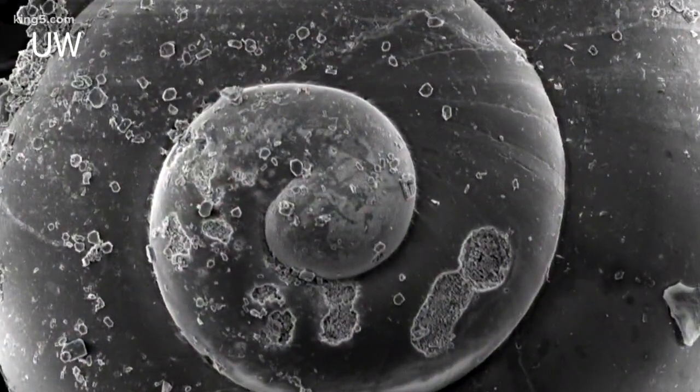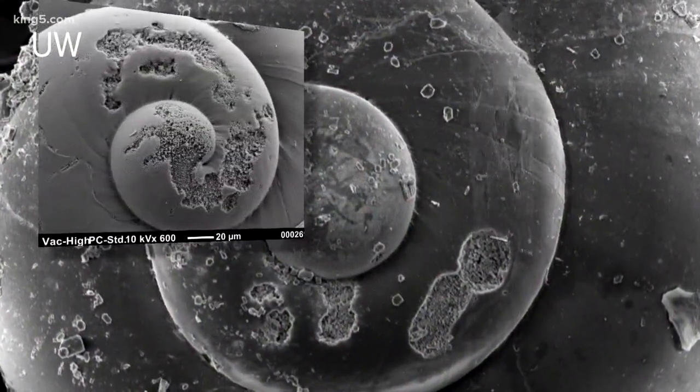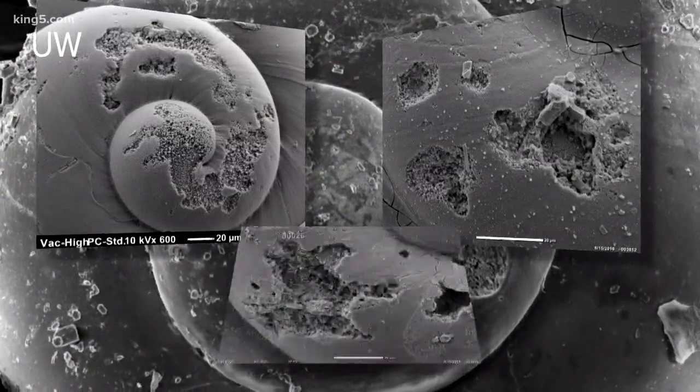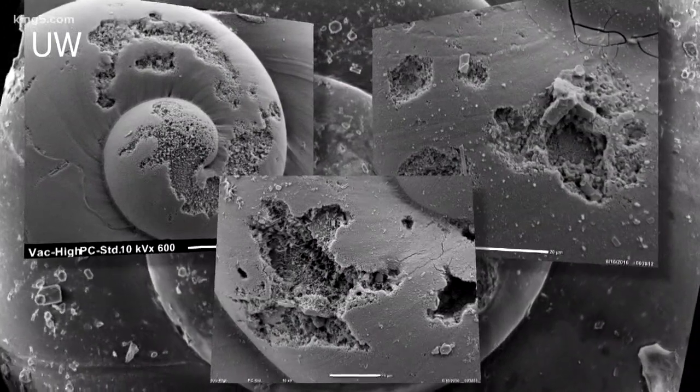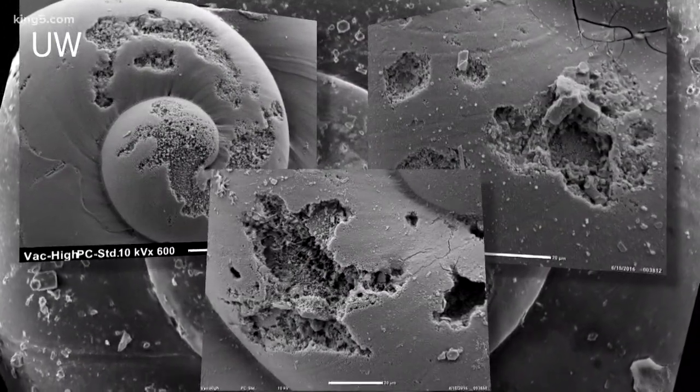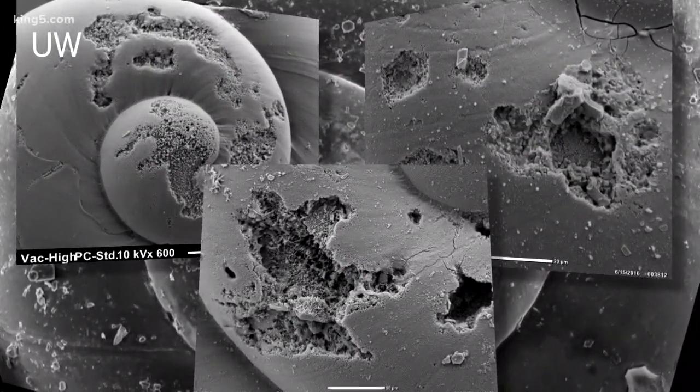Look at these pictures closely. These are shells of marine life under an electron microscope and they don't look healthy. That's because they're being eaten away by seawater — seawater that's becoming acidic. Nature out of balance.